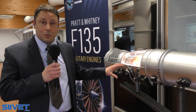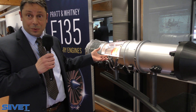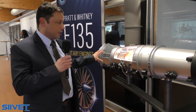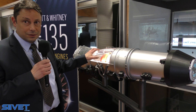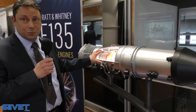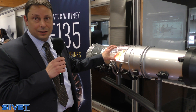It is based on the F-119 engine, which powers the F-22 Raptor. That engine was, before that, derived from the F-100 engine, which powers the F-15 and F-16, so there's a long history of Pratt & Whitney developing fighter engines. This uses a similar core to the F-22 engine and adds the latest material technology and latest control system technology to meet all the performance requirements that the F-35 needs.